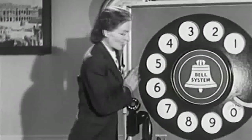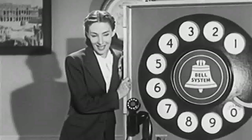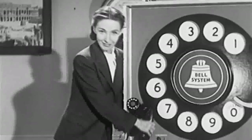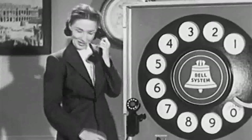As you can see, this big dial looks like the one you have on your new telephone. Suppose you've got a number you want to call. What's the first thing you do? Take up your receiver and listen for the dial tone. Here's how it sounds.